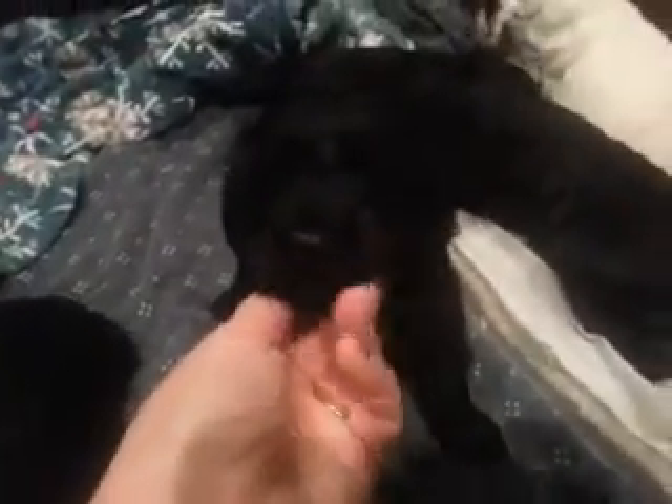We've got some escape artists. This little guy — this is a little black boy right here. He's available at this time.